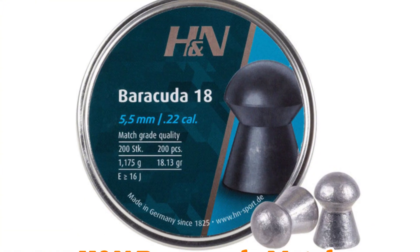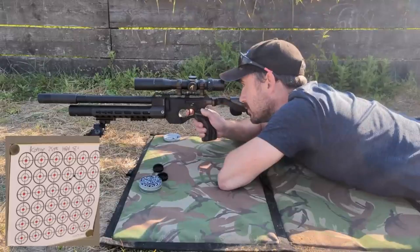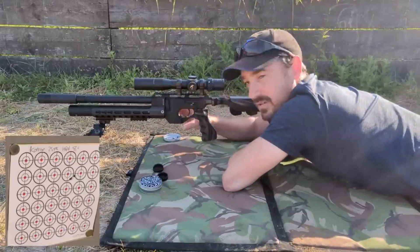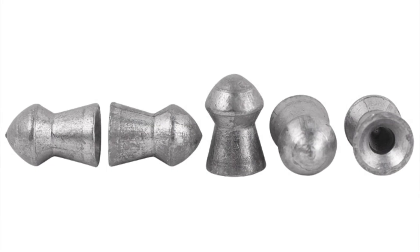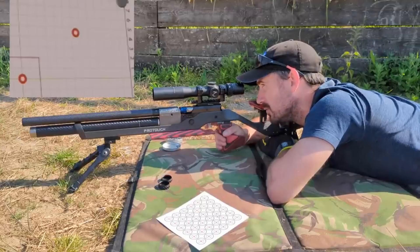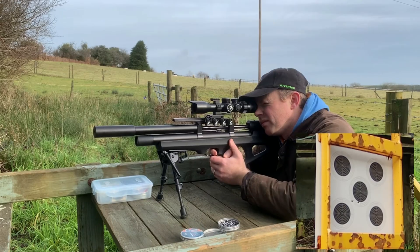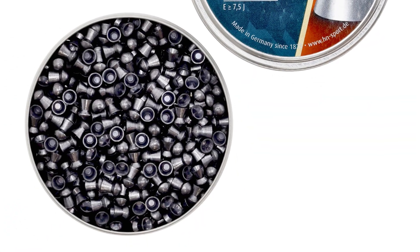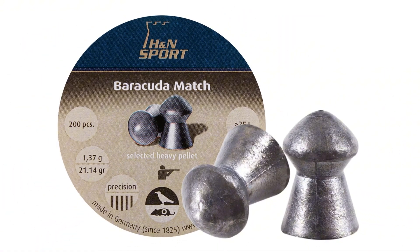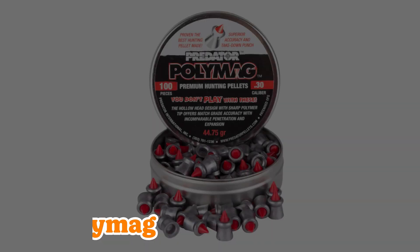Next up, the H&N Barracuda Match — heavy dome for when wind's whispering threats. Got a beefy PCP and breezy orchards in your sights? In .22 caliber, this bad boy is a heavyweight champ. Stable, wind-resistant, and groups like it's laser-guided when you feed it power. Through-and-through penetration with surgical precision — this workhorse delivers every time. I once had a buddy swear it turned his gusty farm hunts from frustrating to fun. Wind be damned.